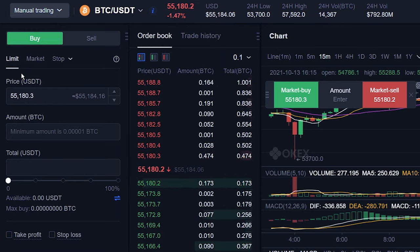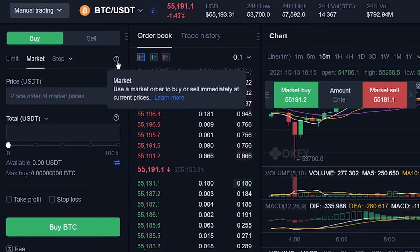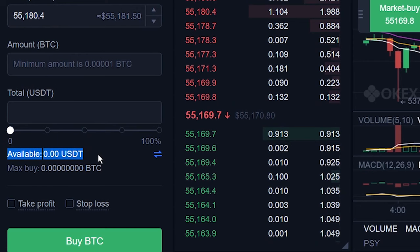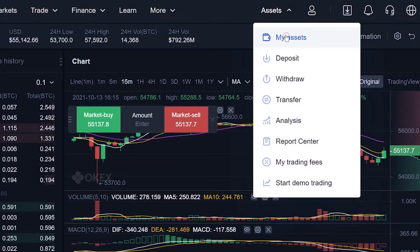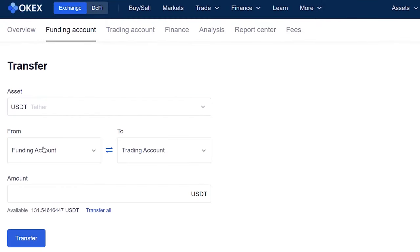Let me explain the order types. For a limit order, you can specify what price you want to buy. For a market order, you will immediately buy at the best possible price. You can specify how many BTC you want to buy or how many USDT you want to use. But if you check here, you'll see that there's no USDT showing — that's because it's in the funding account. At the top, mouse over Assets, then My Assets, click Transfer, and change to USDT. Transfer all the USDT over, then click Transfer.